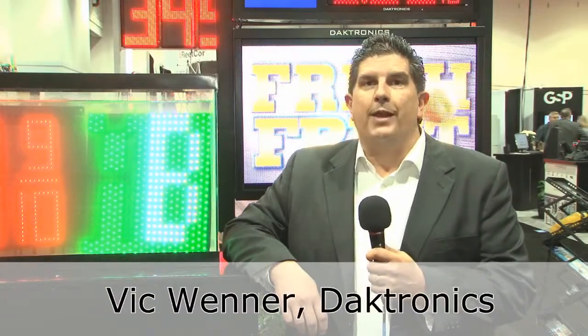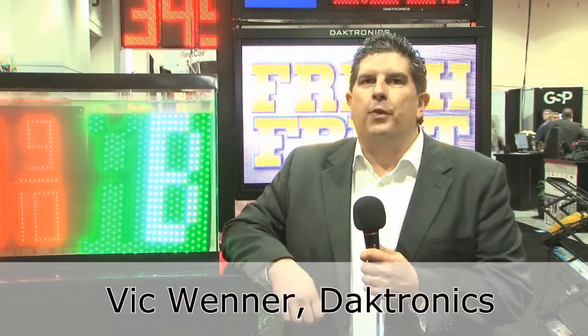Hi, my name is Vic Wenner with Daktronics and we're at the Daktronics booth with our new improved FL3000 gas price displays and electronic message centers.